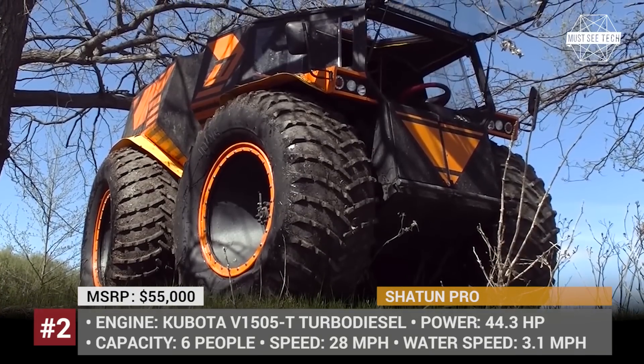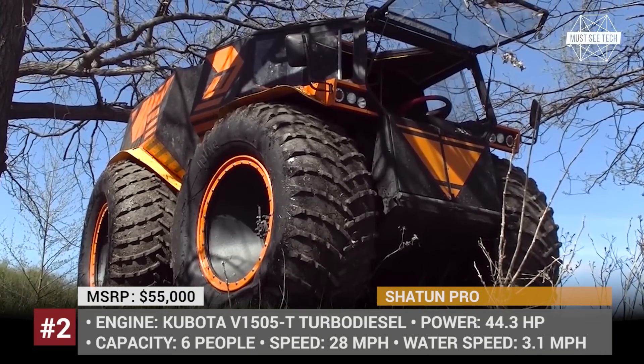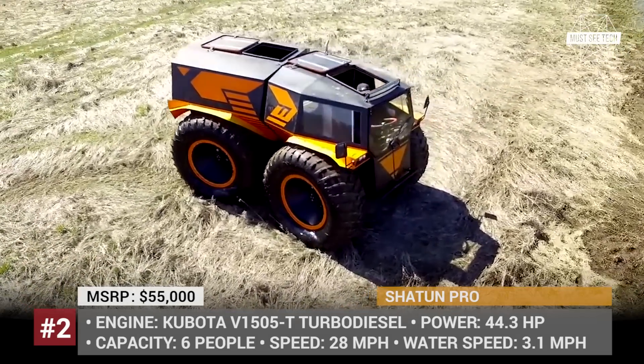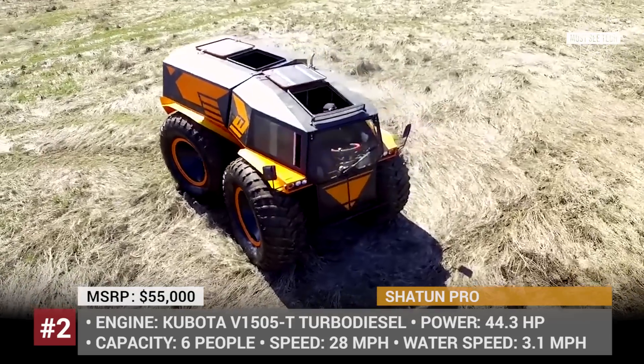Shatun Pro – another civilian-use crazy ATV named Shatun was recently released by Russian company NaviPotok, translated as the New Stream.